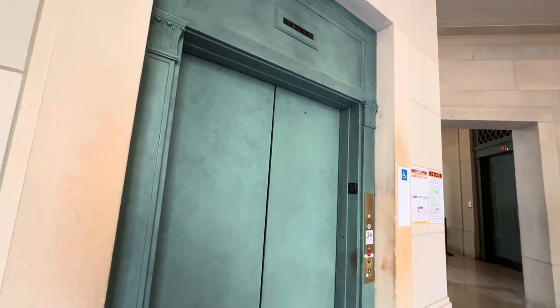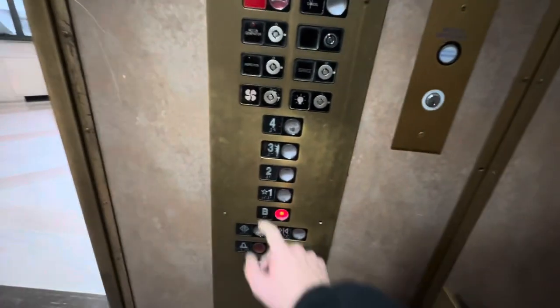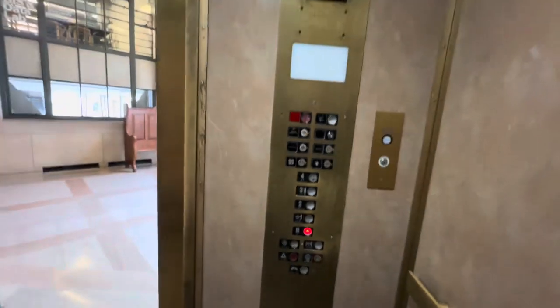This is the elevator here at the Architecture School of Design at MIT in Cambridge. It's a Northern. We got ourselves a Northern.